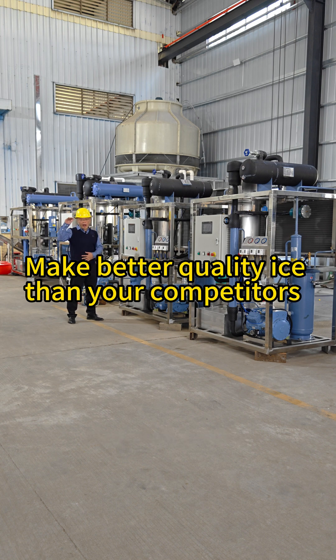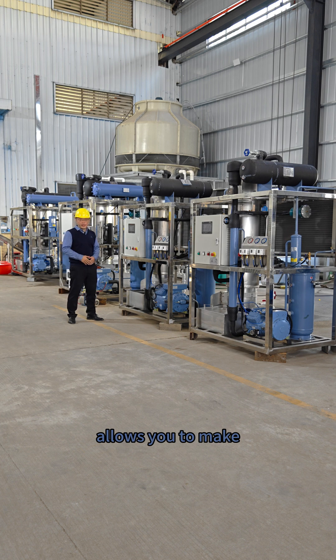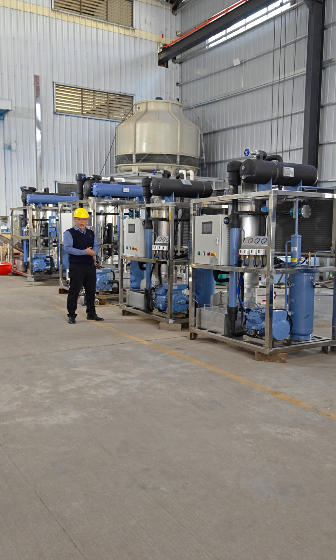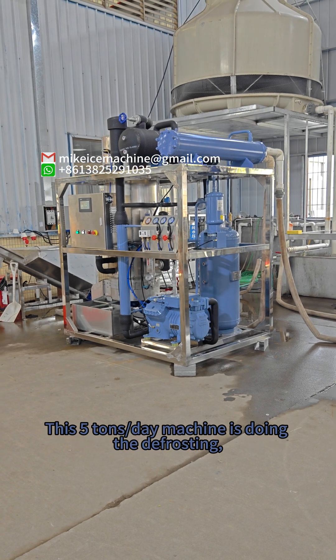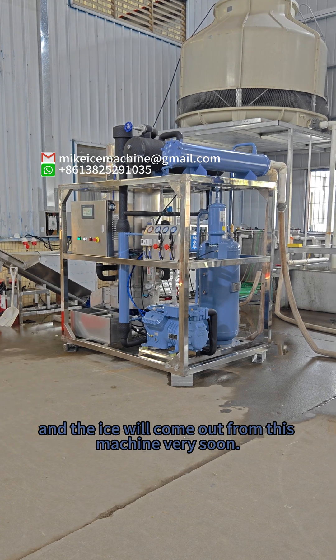Flooded refrigeration higher tube ice machine technology allows you to make much better quality ice than your competitors. Ice tubes can be 100% transparent, crystal clear. This five-time-per-day machine is doing the defrosting, and the ice will come out from this machine very soon.